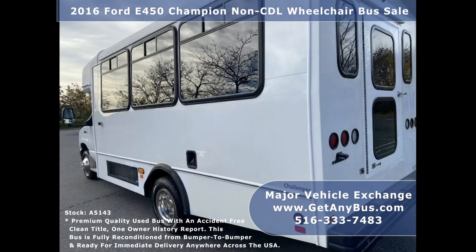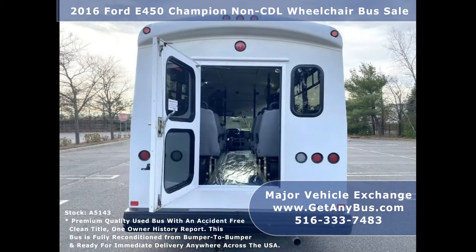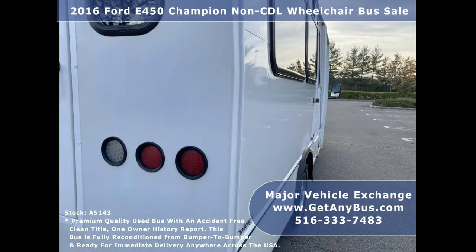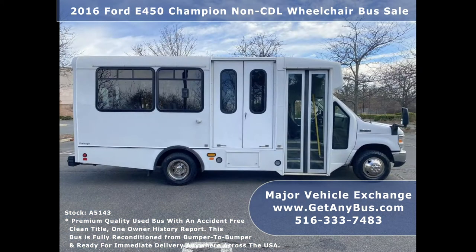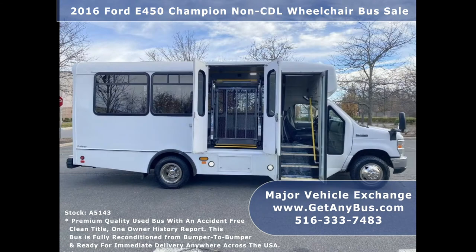Major Vehicle Exchange has fully reconditioned shuttle buses and wheelchair vans on sale and ready for delivery anywhere across the United States. The bus is ideal for adult transportation, senior recreation, living communities, adult daycare, church, shuttle business, school, or non-emergency medical transport.